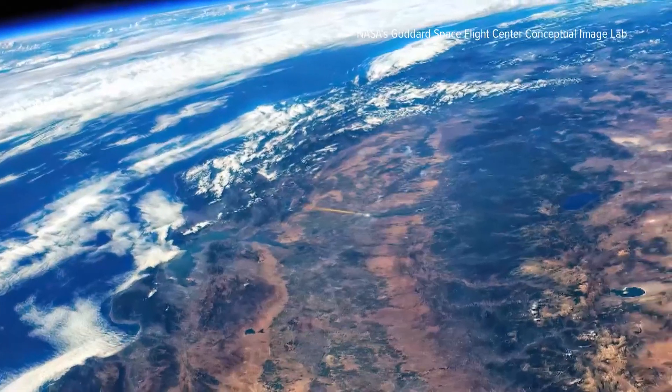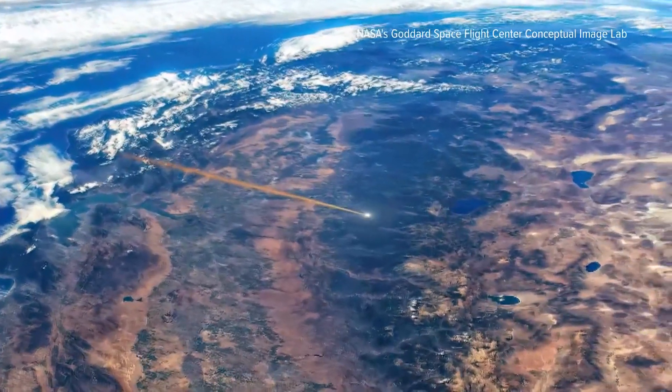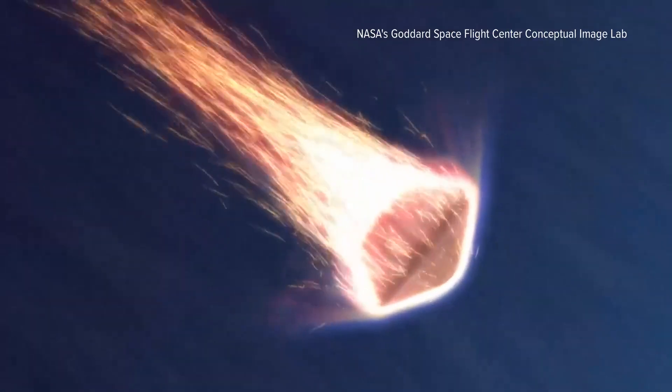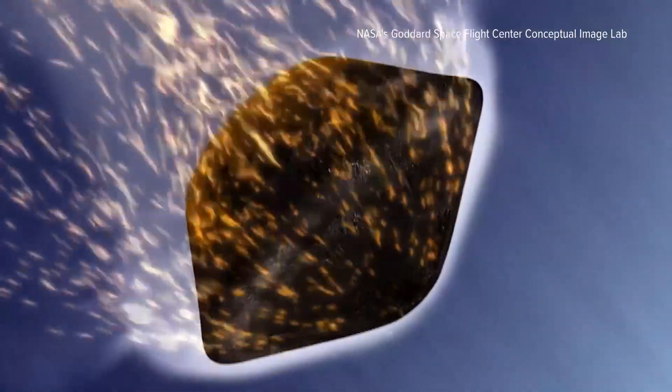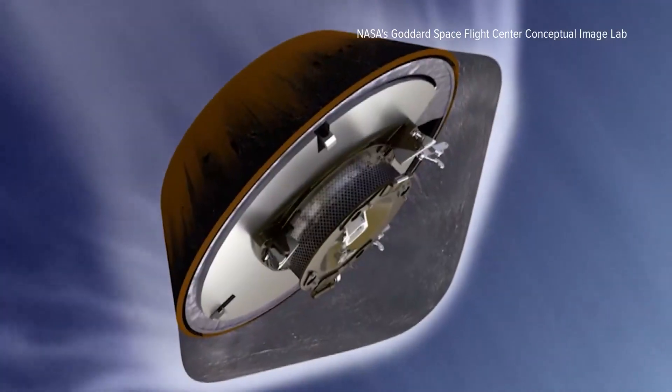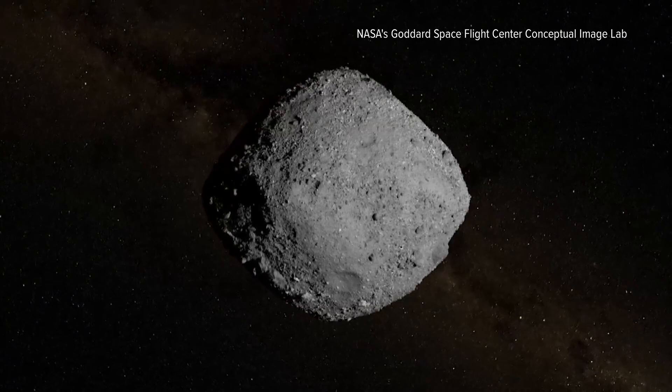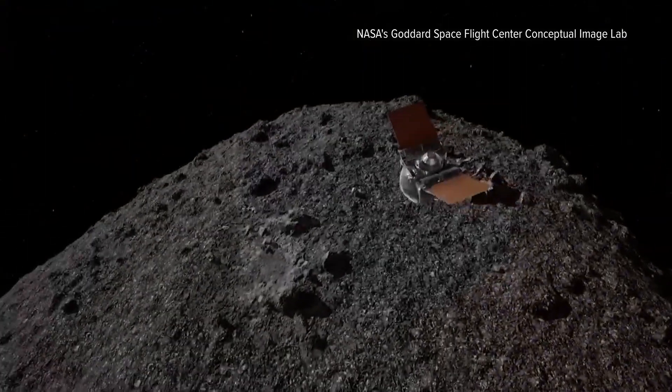This is NASA's first asteroid sample return mission. On Sunday morning, NASA is bringing an asteroid to Earth — or at least a coffee cup's worth of asteroid. In October 2020, the OSIRIS-REx spacecraft collected about nine ounces of the asteroid Bennu, which has been orbiting the sun for billions of years.